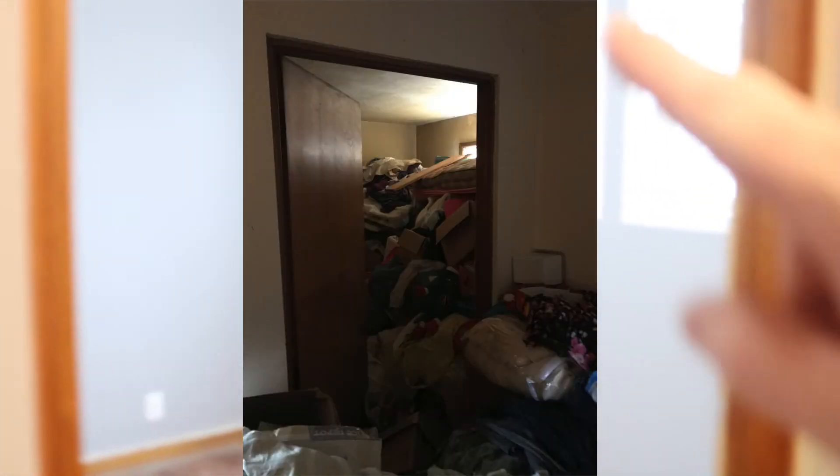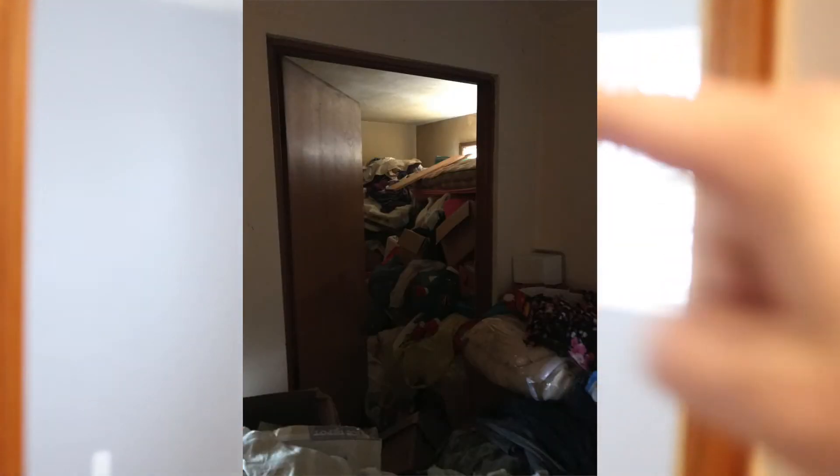And then our third bedroom — if you remember, there was a mattress like six feet up in the air in this room, that's how full of junk it was. And this is the master closet.